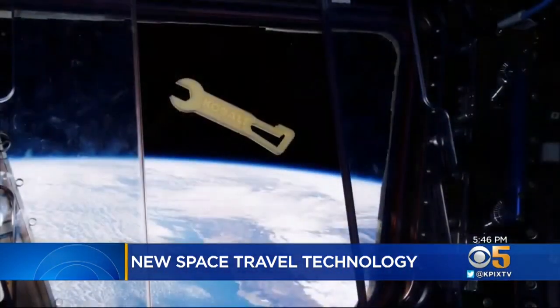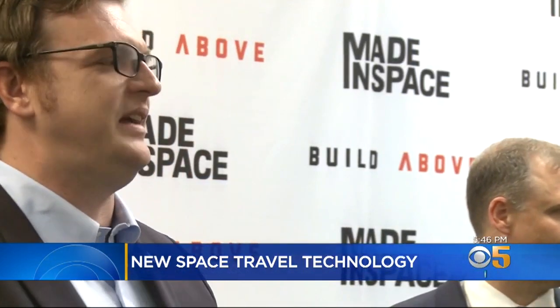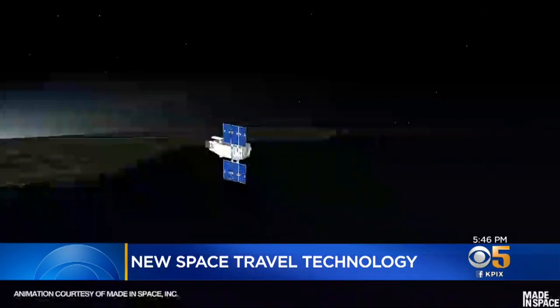CEO Andrew Rush says five years ago, printing in space was just a dream. It feels like so pedestrian almost, but then we have to kind of pause and say, wow, this is something that nobody else is doing.